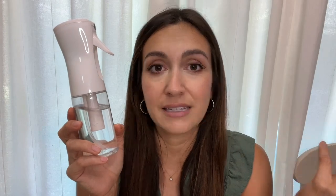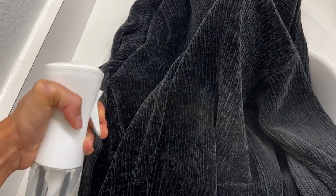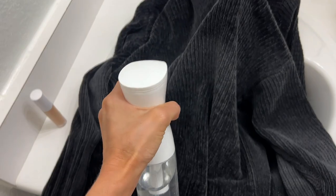I've had this for like three years now and zero problems with it. It works beautifully. Let me show you guys just how fine the mist is.